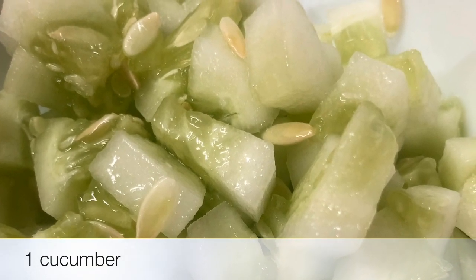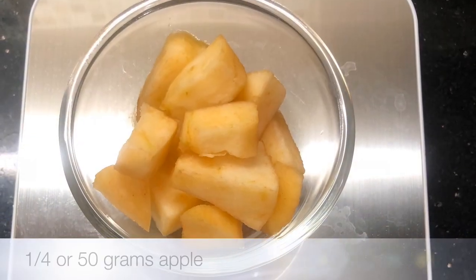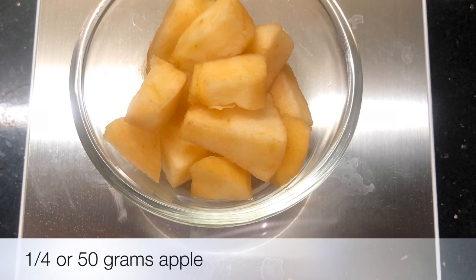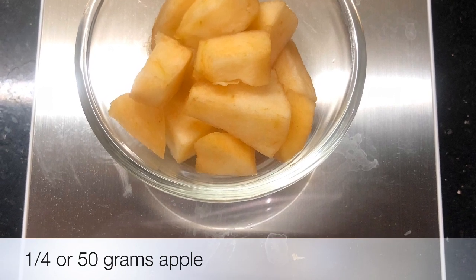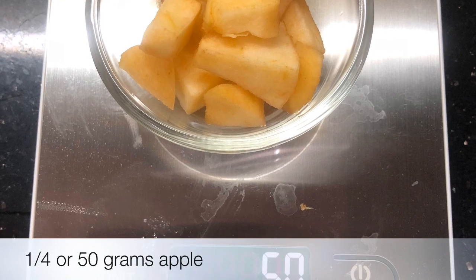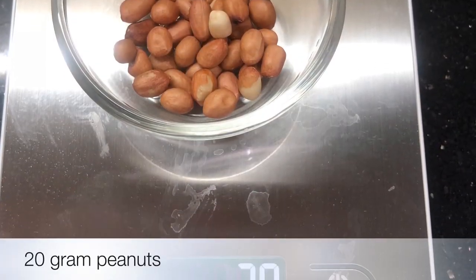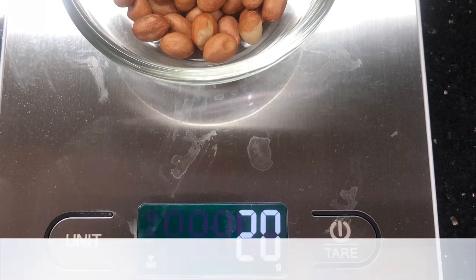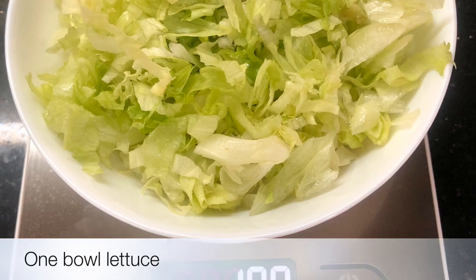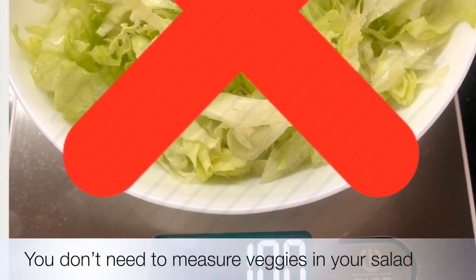This salad I'm making is for one person. You need one cucumber. We need to be very careful when we add any fruit in our salad because it will add natural sugar and also extra calories. You need 50 grams of apple, 20 grams of peanuts, and one bowl of finely chopped lettuce. You don't need to calculate the weight of the veggies you are adding in your salad bowl.